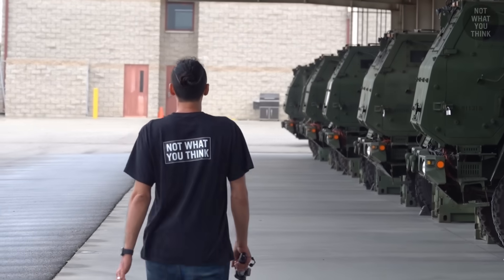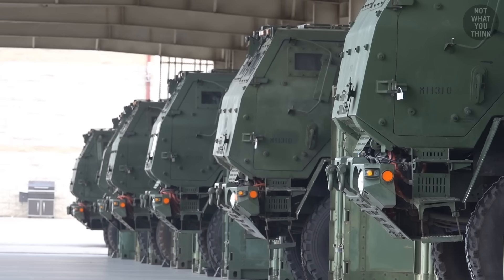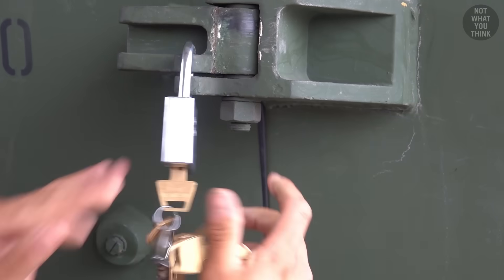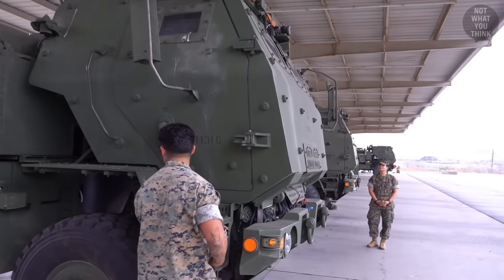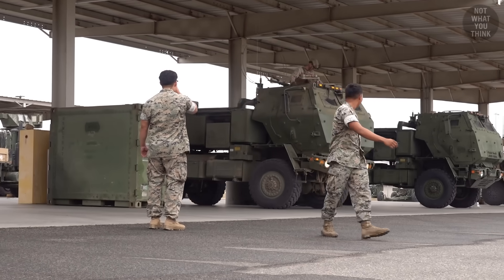If you ever get a chance to walk into a parking lot full of HIMARS launchers, you'd notice the state-of-the-art security measures in place to prevent unauthorized access. Why complicate things when you don't have to? But kidding aside, HIMARS is truly a one-of-a-kind artillery system, which is operated by just three people.